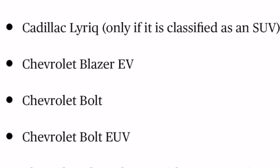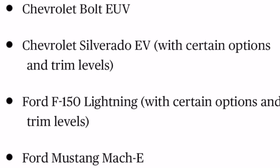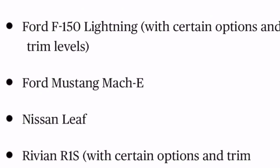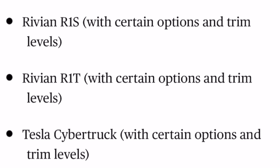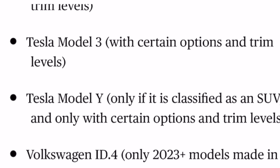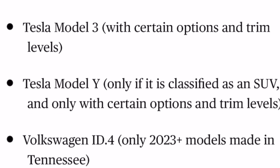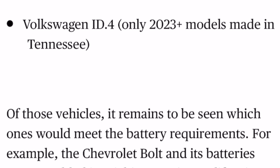Here's the list of cars that could potentially qualify for the EV tax credit right now: Cadillac Lyriq, only if classified as an SUV and not a wagon; Chevy Blazer EV; Chevy Bolt; Chevy Bolt EUV; Chevy Silverado EV certain trims; Ford F-150 Lightning certain trims; Ford Mustang Mach-E certain trims; Nissan Leaf; Rivian R1S certain trims; Rivian R1T certain trims; Tesla Cybertruck if not too expensive; Tesla Model 3 depending on battery source and price; Tesla Model Y depending on battery source, model, and SUV classification; and the Volkswagen ID.4 — some 2023 and forward models will be made in Tennessee, making them eligible.